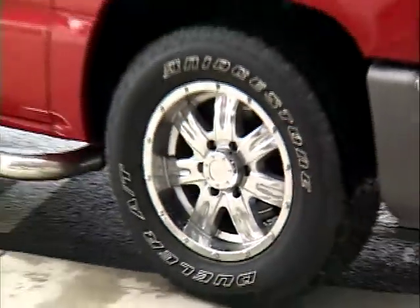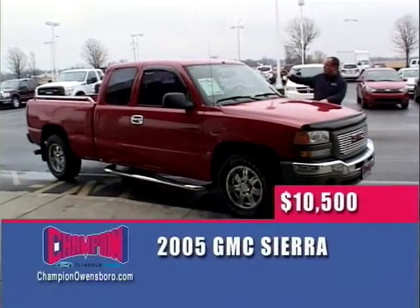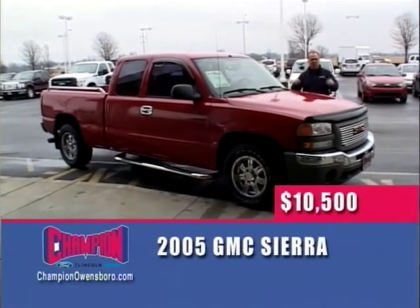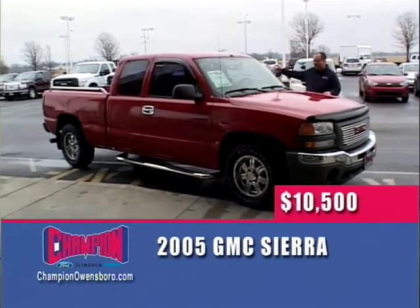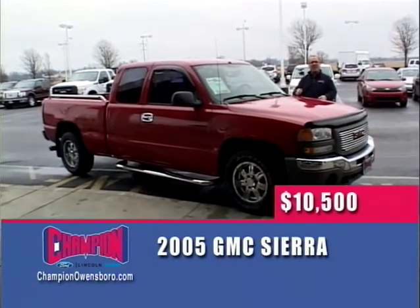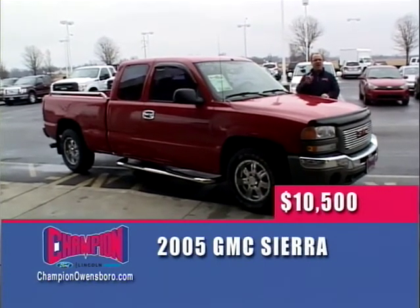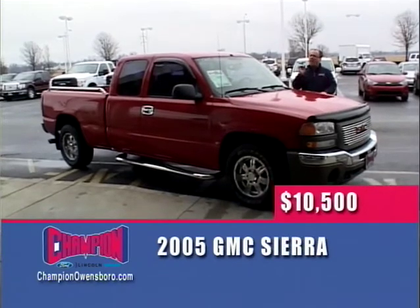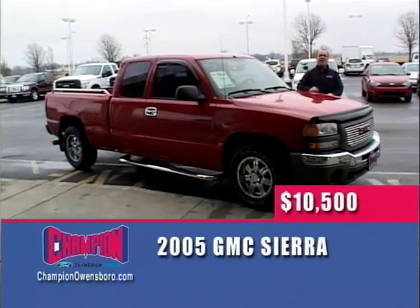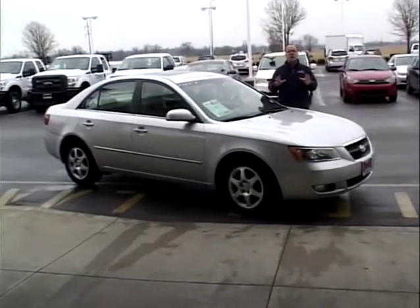Next up — I can't believe this truck is still here — a 2005 GMC Sierra Super Cab, four-door, only 60,000 miles. Chrome wheels, automatic, great gas mileage. $10,500 — only on The Wheel Deal. You have to come here and tell one of our 12 salespeople you saw it on The Wheel Deal to get the $10,500 price.